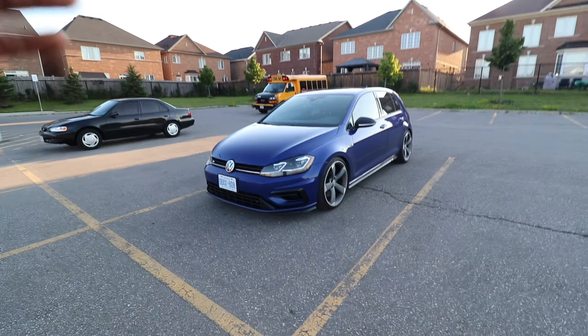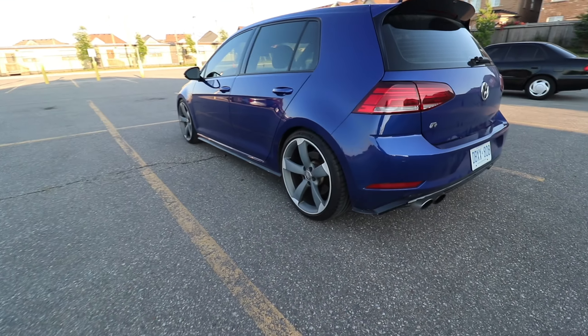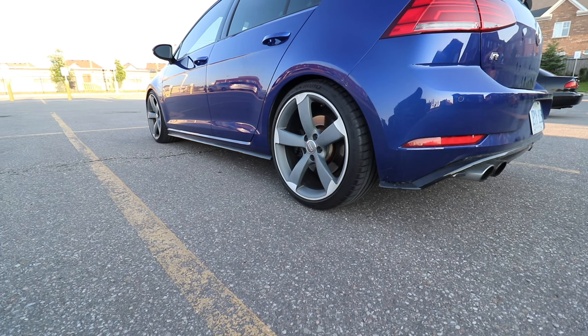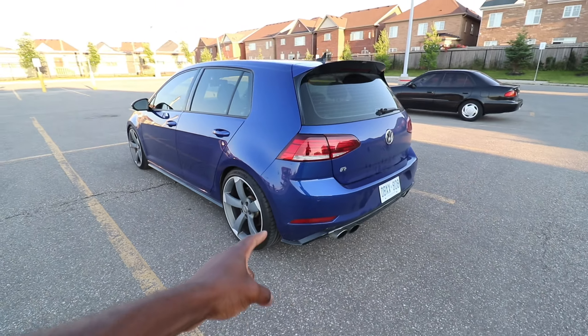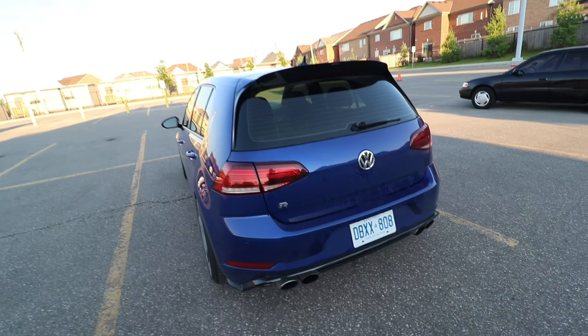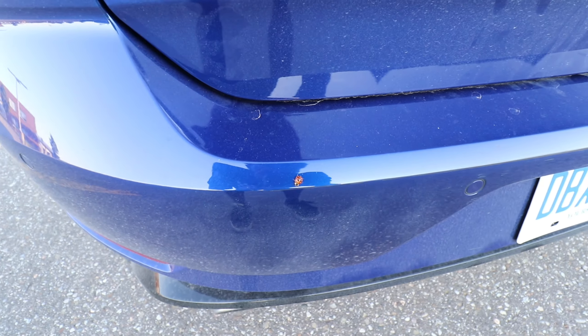You guys have to remember, this is coming from somebody who has basically mostly been in NA cars for a long period of time. I've driven turbo cars before and supercharged cars, but only for like five minutes. This is my car, and I'm really truly pushing it and feeling what this turbo can do. I'm telling you, it changes your perspective. I love this car, man.